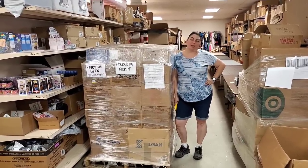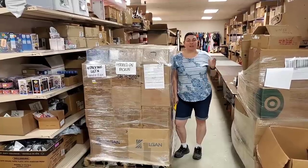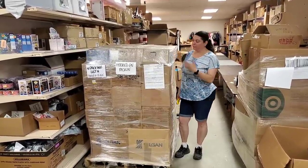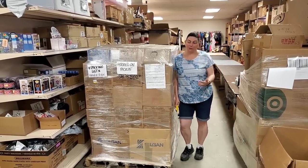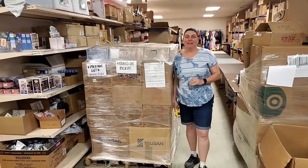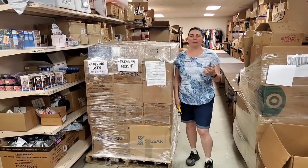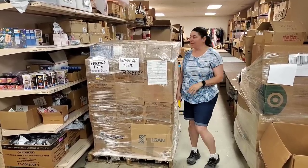Hey everybody, Heather from Hooked on Pickin here. We got a pallet! It's been forever since we ordered this — we actually ordered it at ASD Market Week. In order to fill the pallet we put even more things on it that we didn't even see at ASD Market Week. So to be honest I have no clue what's on this pallet. It even said 'Liquidation Station' on it because it was before we even did the name change to the store. That's how long it's been.